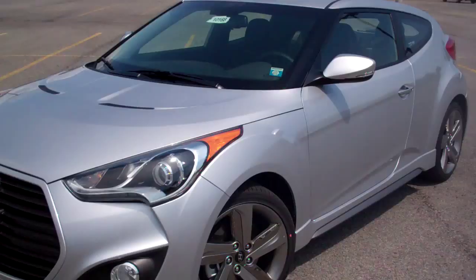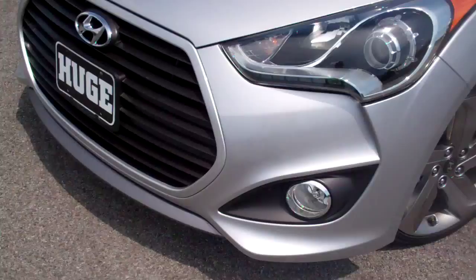Alright guys, this is Jared Avery here at Fusillo Hyundai. This is our first Veloster Turbo that we've got in — this is a 2013 Veloster Turbo.